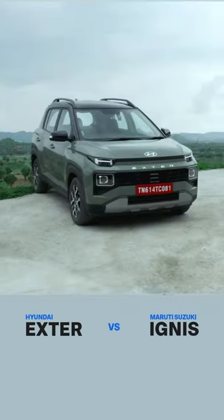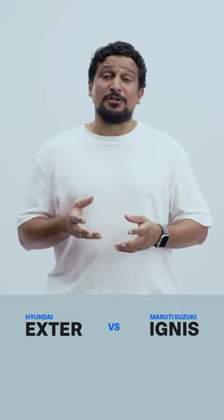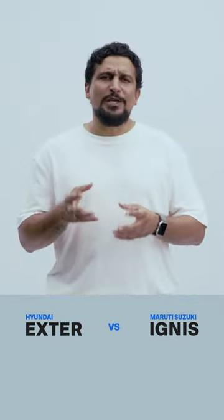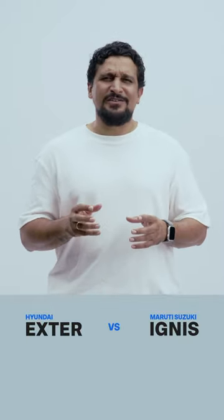Maruti Suzuki's Ignis is cheaper but the Exeter is better value. Here's why. First, the Ignis is the most affordable micro SUV by 10 or 20 thousand rupees, but in terms of size it's smaller in every dimension. So it ends up looking smaller and it feels less airy on the inside. Practically, the ground clearance is a bit lower but the boot space is much smaller.